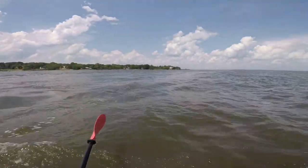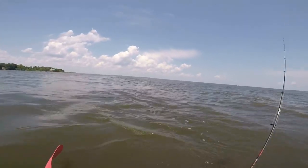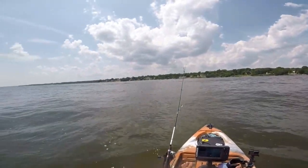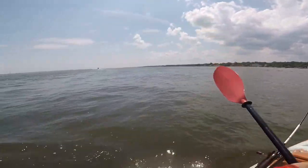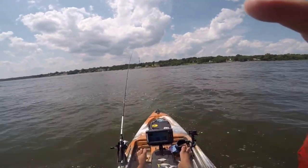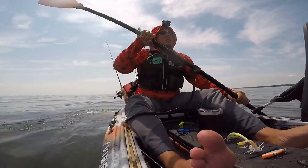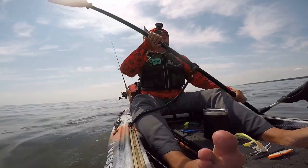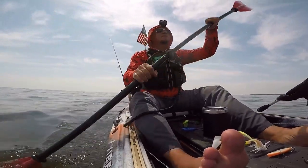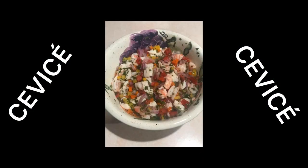So that was it for the rest of the day. We just kind of made our way back to the launch. Nice slow paddle. We caught some nice fish. It was a good day on the water. So we wrapped it up there. Until next time, when we all get together again. Now it's time for ceviche!